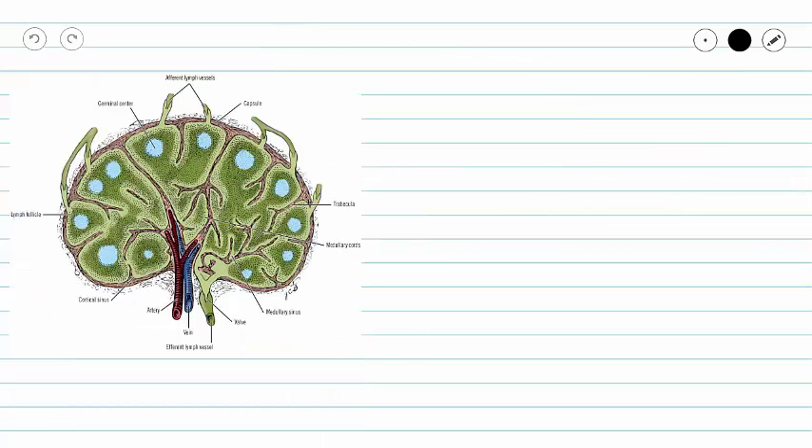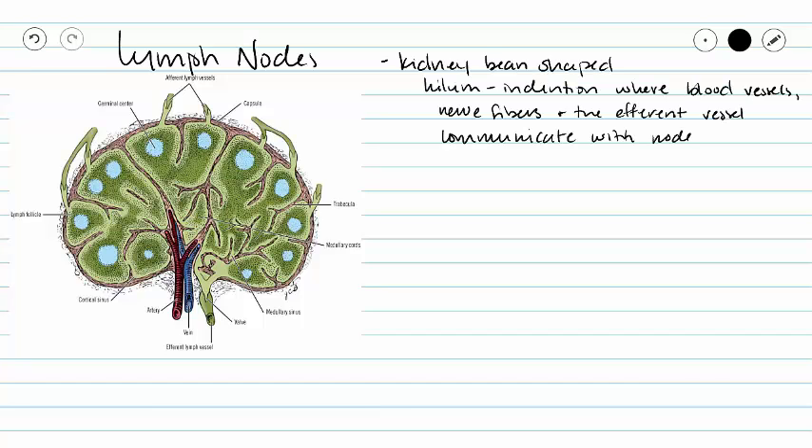Now all of the organs that we are going to look at from here on are going to be secondary lymphatic organs, and they include our lymph nodes, our tonsils, and our spleen. So we are going to begin with a look at the anatomy of a lymph node. Our lymph node is considered to be its own organ because we have this fibrous capsule surrounding the outside of our lymph node.